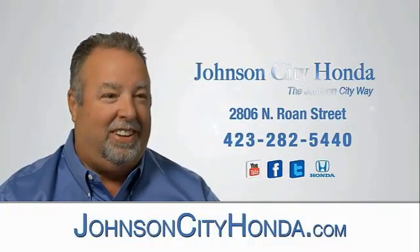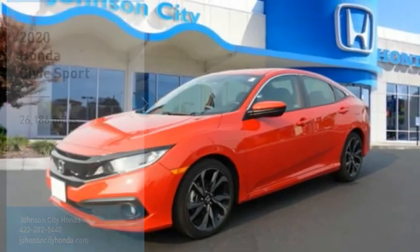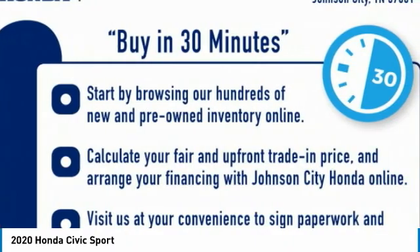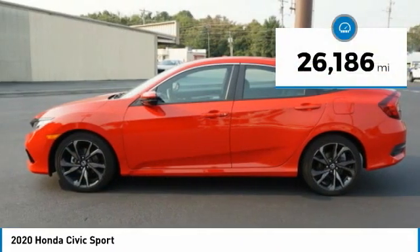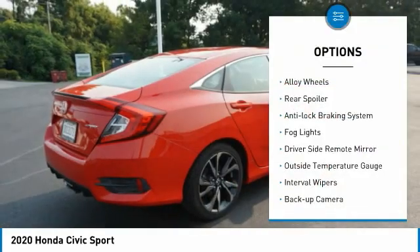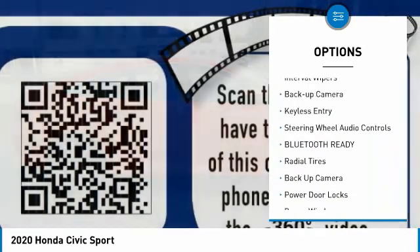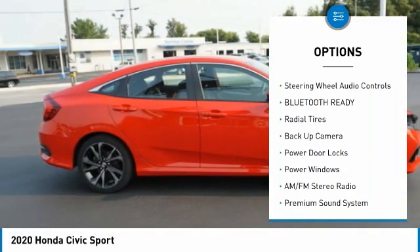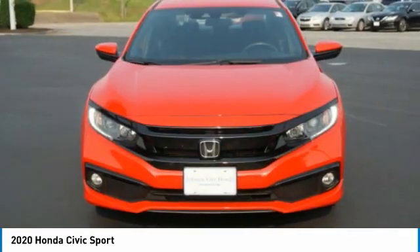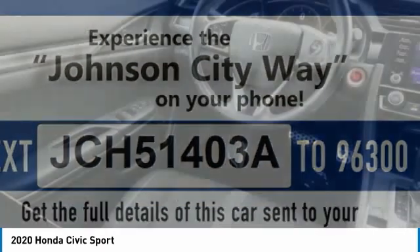Johnson City Honda, Johnson City. Steering wheel, audio controls. Wouldn't you look great in this vehicle? Stop in today and see for yourself.